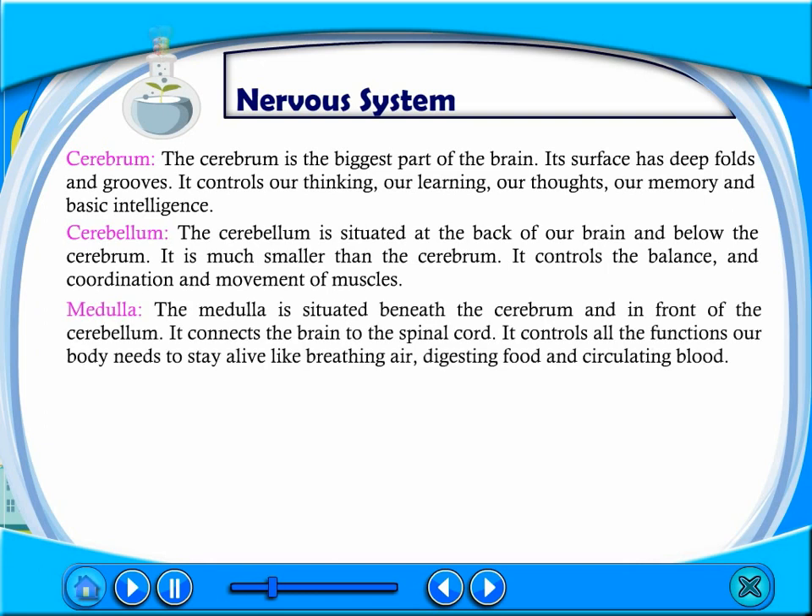The medulla is situated beneath the cerebrum and in front of the cerebellum. It connects the brain to the spinal cord. It controls all the functions our body needs to stay alive, like breathing air, digesting food, and circulating blood.